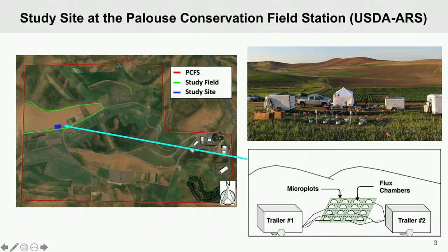We then placed a flux chamber on each microplot which open and close automatically one by one. When a chamber closes over top of the soil, the emissions that come up from the soil and the vegetation are trapped within the chamber headspace and consequently analyzed for nitrous oxide, carbon dioxide, and water emissions via instrumentation inside the trailers.